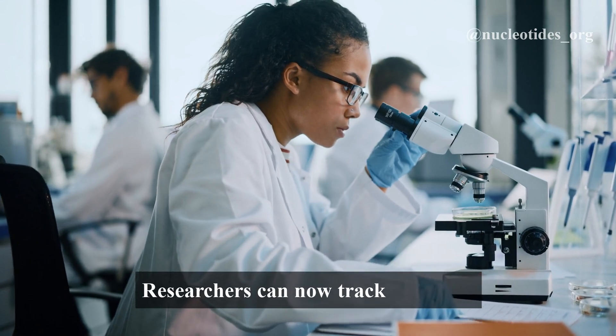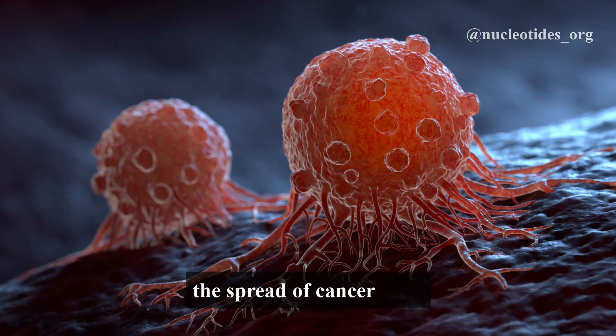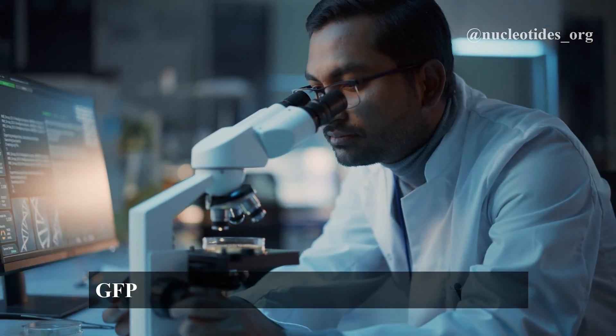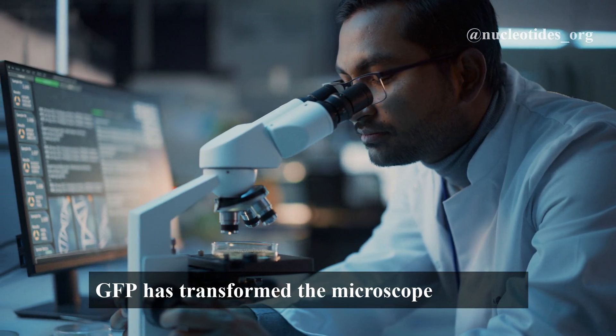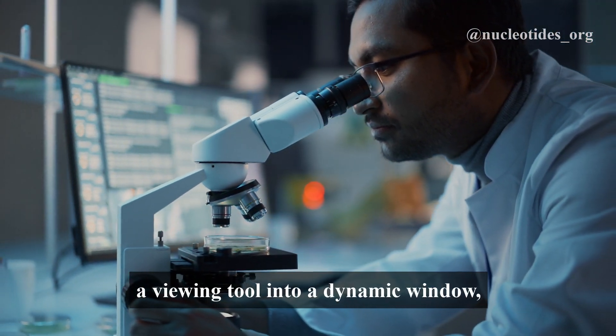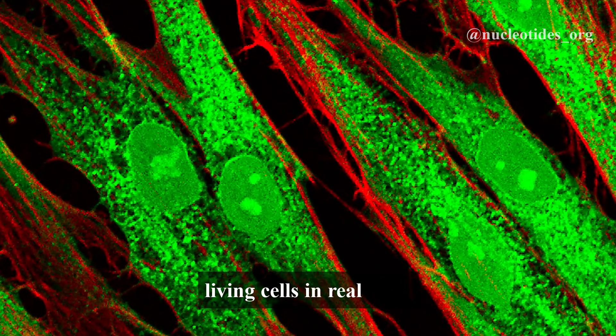Researchers can now track processes like the development of neurons, the spread of cancer cells, or how bacteria invade cells. GFP has transformed the microscope from just a viewing tool into a dynamic window, revealing the puzzling activities inside living cells in real time.